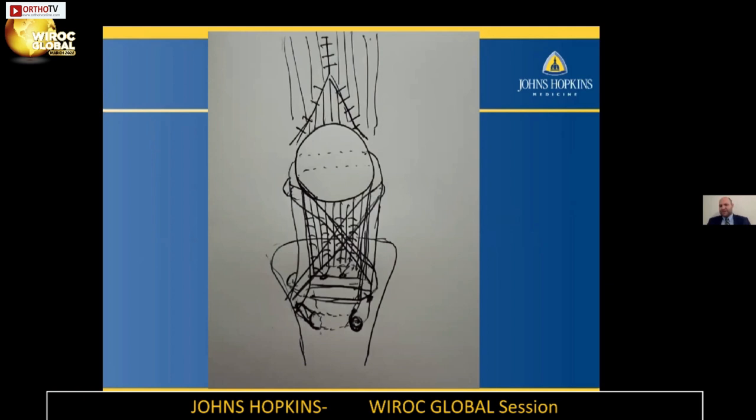Getting into the case, we did a midline longitudinal approach to the knee. There was significant patella alta, as you would expect, getting to this injury so late. With releasing medial and lateral gutters and traction on the patella, the patella still was not coming down to an appropriate location due to the chronic nature of the condition.